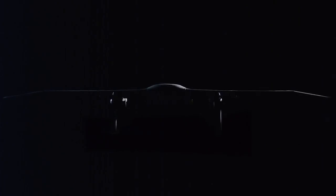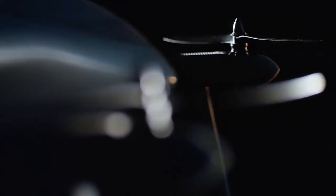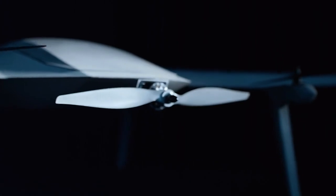New Delta Quad eVTOL surpasses limits of UAV performance. Dutch drone manufacturer Delta Quad has begun the public beta phase for its EVO model, a new vertical takeoff and landing capable fixed-wing electric UAV.